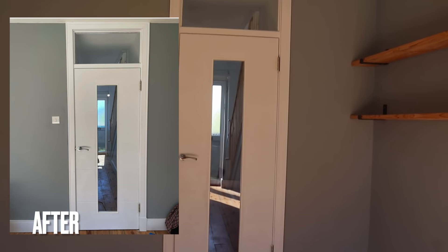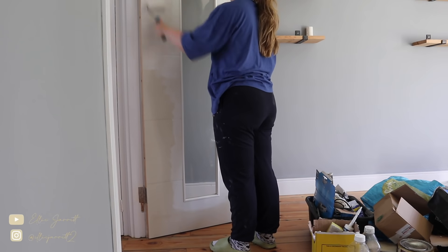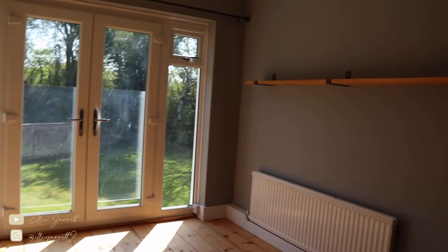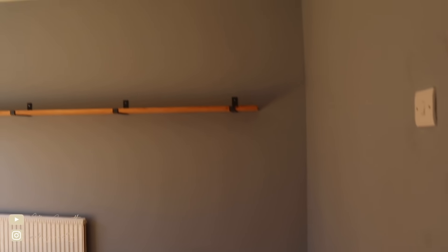I'll bring you in to show you the other side because it's a little bit brighter in here. This door is now white and it makes such a massive difference. With the handle it was just more of a swinging door, but this actually shuts it off as a really cozy room. We've kept the glass in the middle because it's a cool feature.